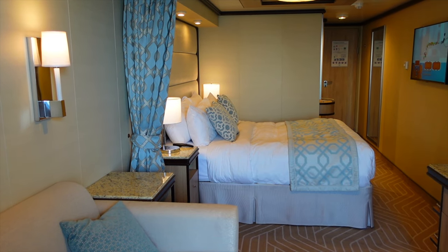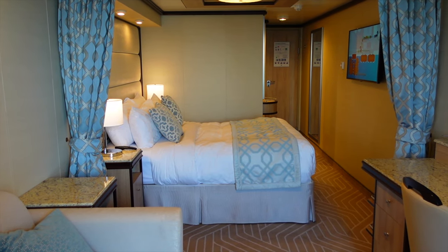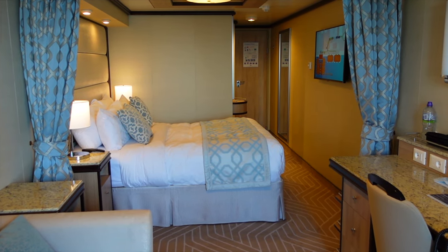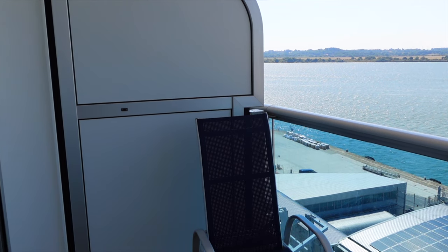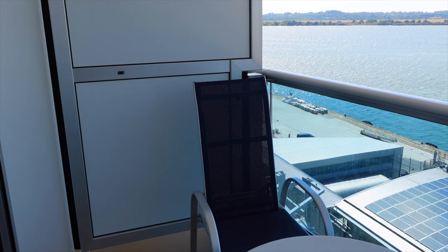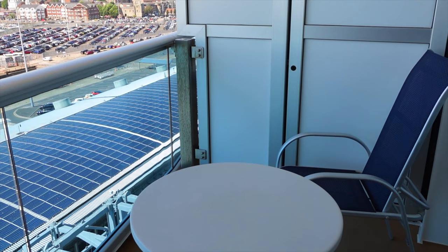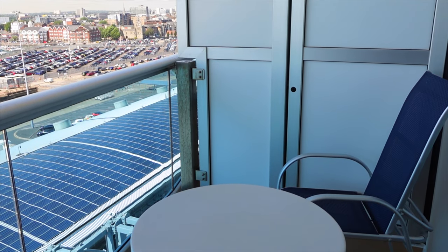Mini suites such as this one feel incredibly spacious, providing you with 314 square feet to enjoy, which is the equivalent of more than 29 square metres. While the balcony is quite a bit longer than what you would get from a standard balcony cabin on Enchanted Princess, the depth is still a little smaller than what you get on other classes of ship, at just 40 square feet in surface area or around 4 square metres.